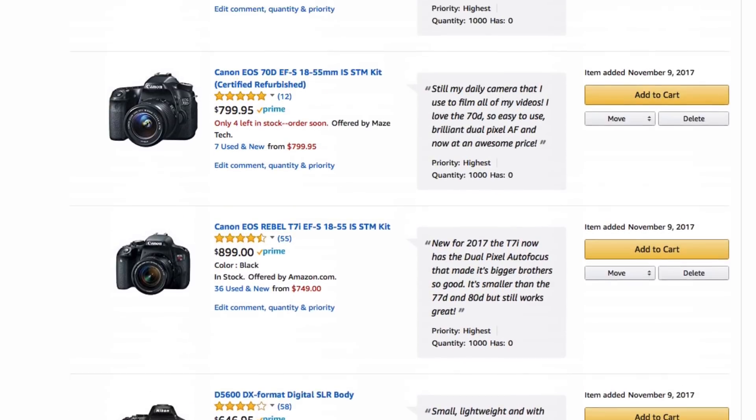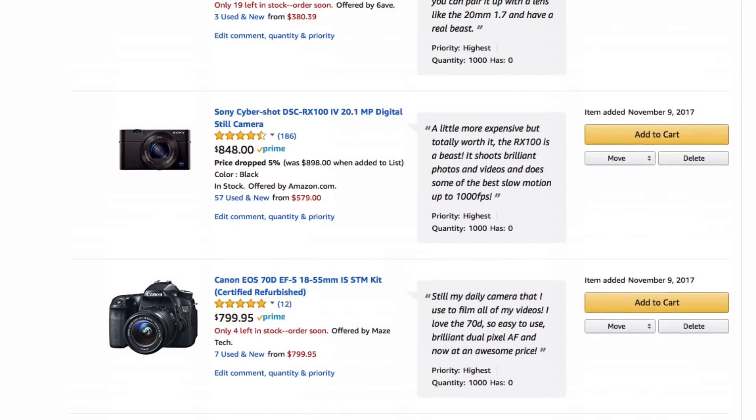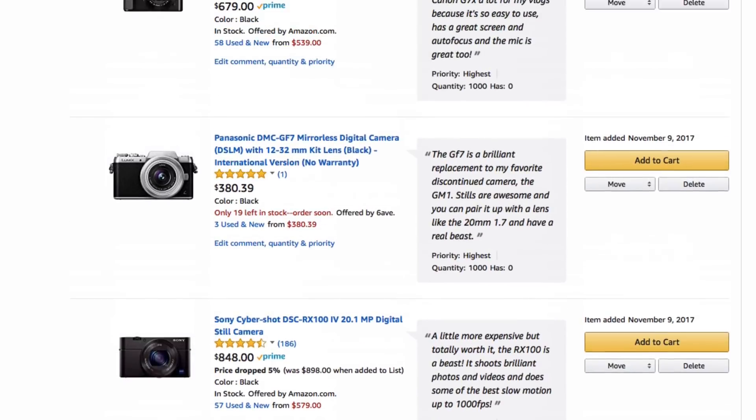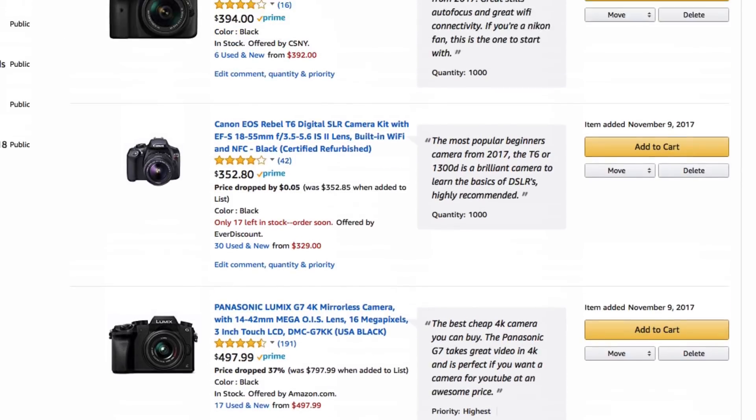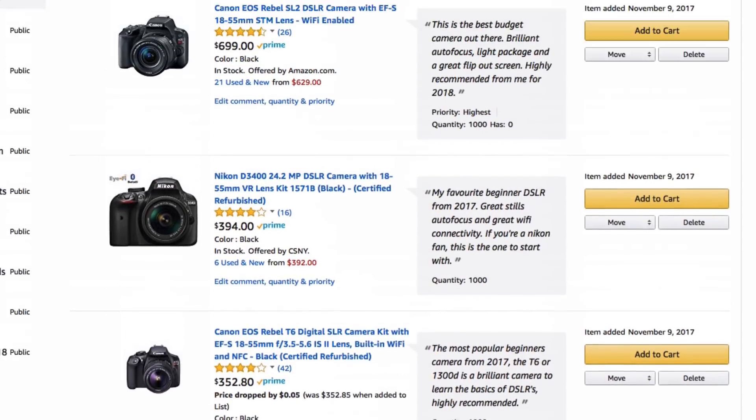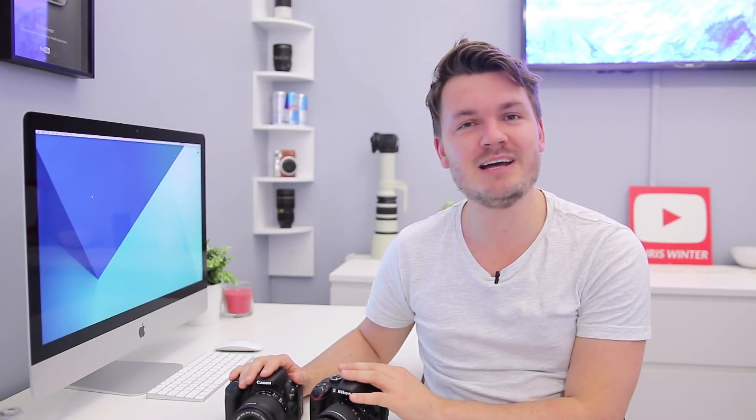If you make YouTube videos, definitely make sure to check out my brand new list that I just made — the best cameras for YouTube. I go through some of the cameras that would be best for you, so I'll put a link in the description box below. But anyway, let's compare these two very popular DSLRs.